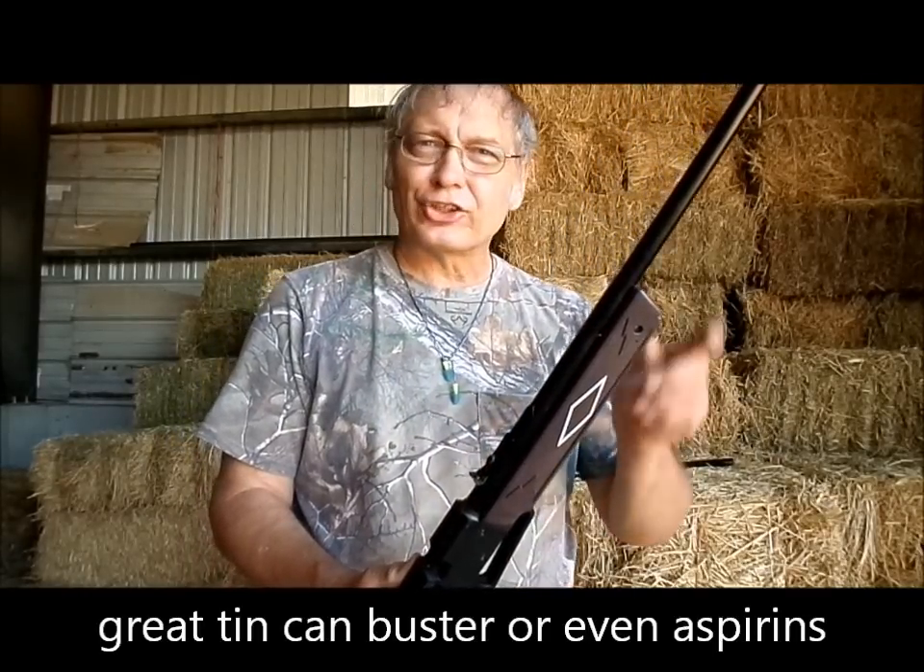You should be able to bust aspirins all the time at 10 yards with a gun like this. If you can hit that, you can hit anything. Get someone out there shooting aspirins with the pellet gun — that's the standard to aim for.